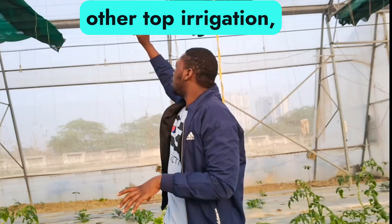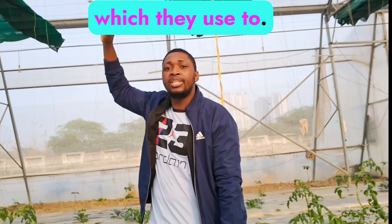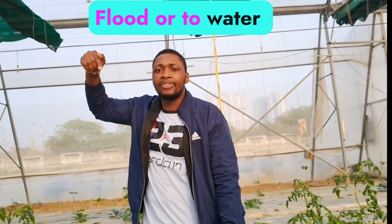These are the overhead air irrigation systems which they use to water their crops.